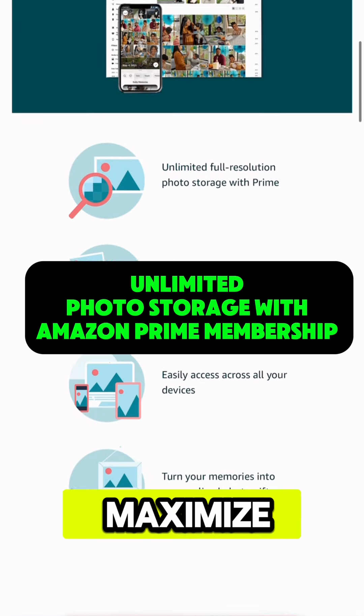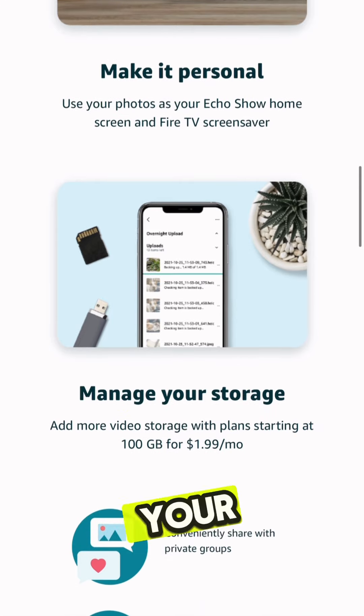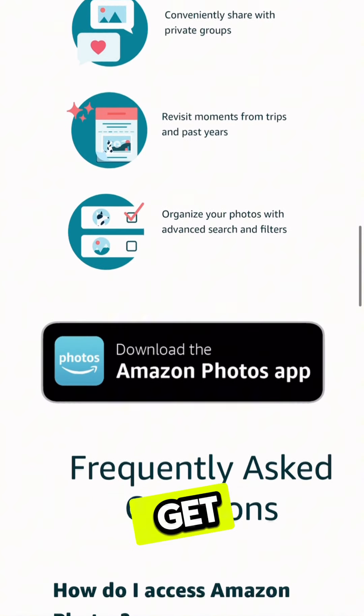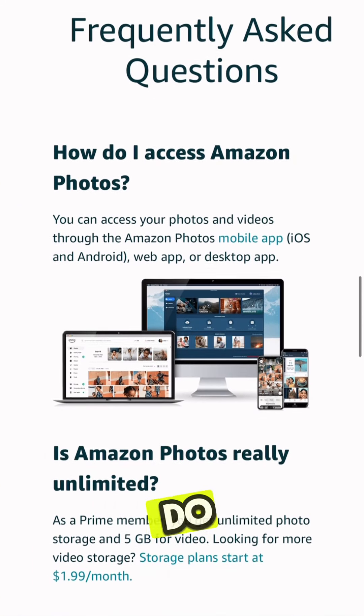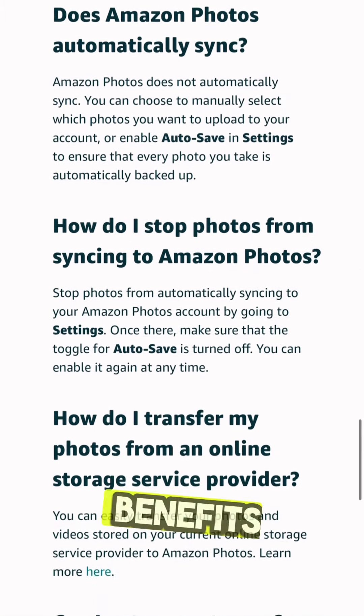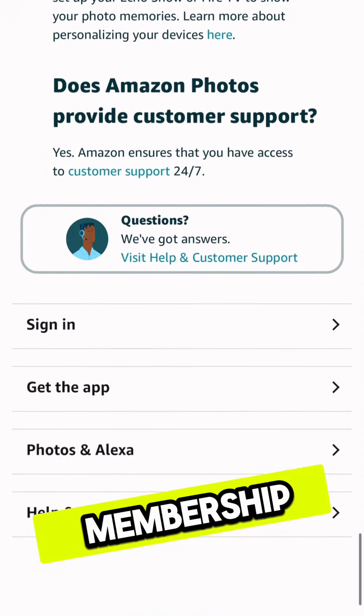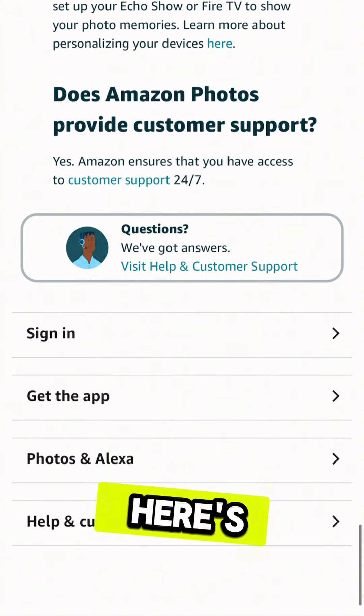What are you really missing out on to maximize your Prime membership with Amazon Photos? Did you know that with your Prime membership you actually get Amazon Photos? Yes, you do. As an Amazon Prime member, you're already enjoying a world of benefits. But did you really know you can get even more out of your membership with Amazon Photos? Here's what you're missing out.